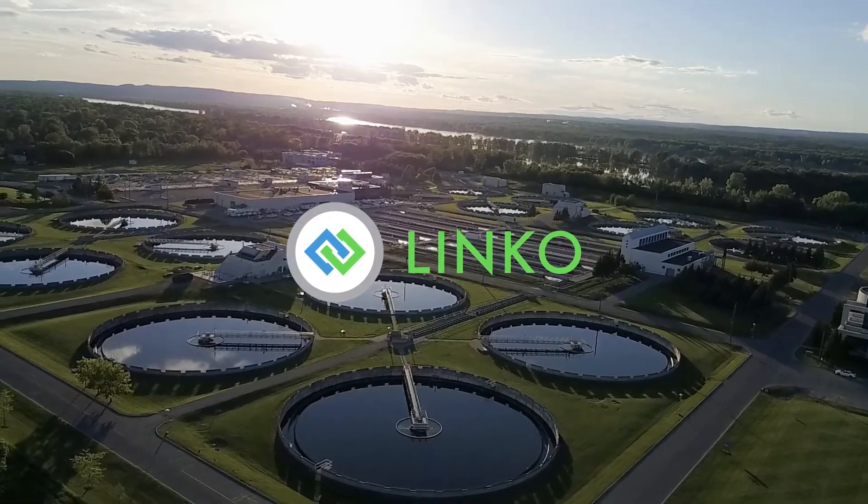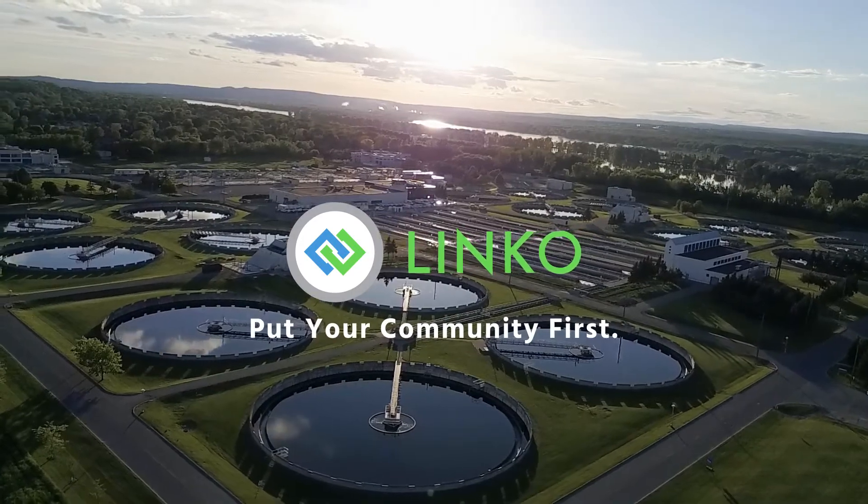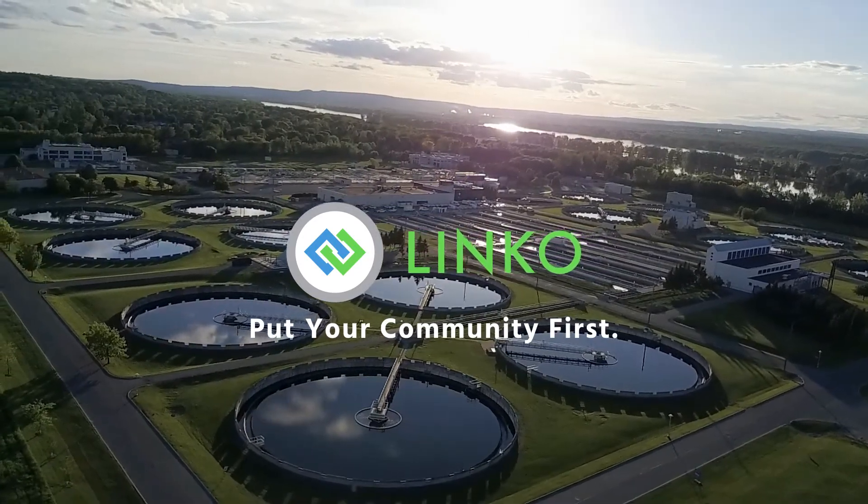Built for teams managing wastewater compliance for industrial pre-treatment and fats, oils, and grease programs, LINCO gives you the tools to keep you focused on putting your community first.